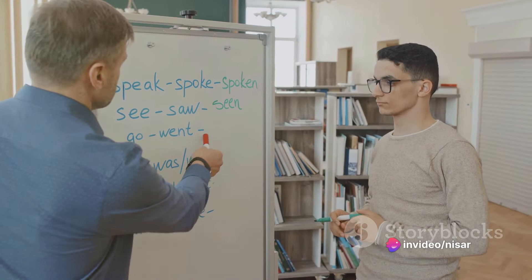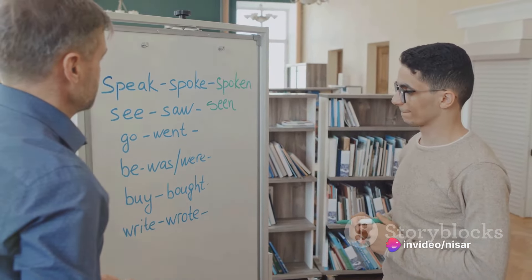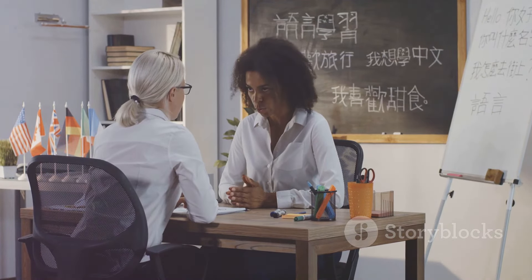Take a few minutes each day for a simple English conversation with yourself. Ask questions, express thoughts, and don't worry about making mistakes. Speaking out loud in English is a fantastic way to practice without feeling rushed.